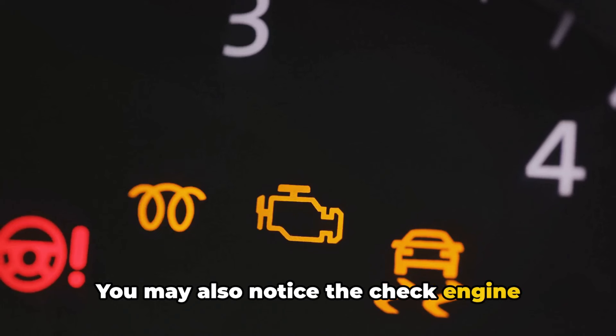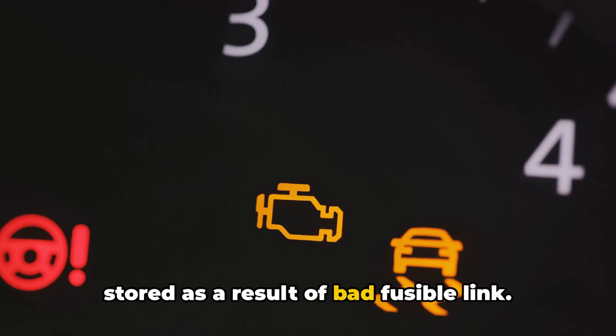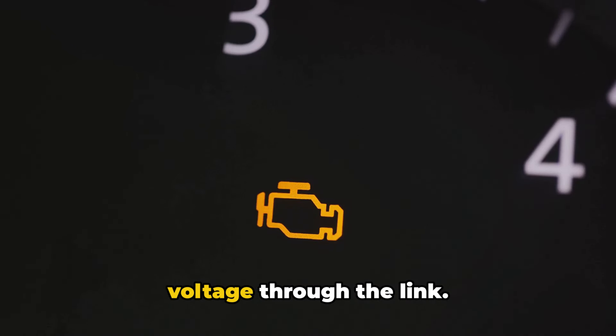You may also notice the check engine light coming on for questionable reasons, with all sorts of erroneous trouble codes stored as a result of a bad fusible link. This happens because many engine management sensors, solenoids, and computer systems are not receiving proper, stable voltage through the link.